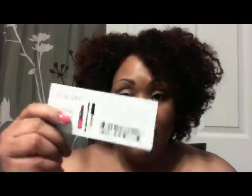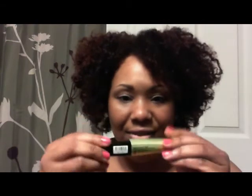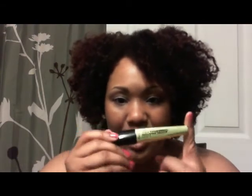Inside the package there was a little brochure and a couple of dollar-off coupons for Rimmel products, which I'm excited about since I coincidentally have Rimmel lipstick on — there are a few Rimmel lipsticks I like. The first thing I noticed about the product itself is that I really like the flashy lime green, springy, summery container — it's really cute.